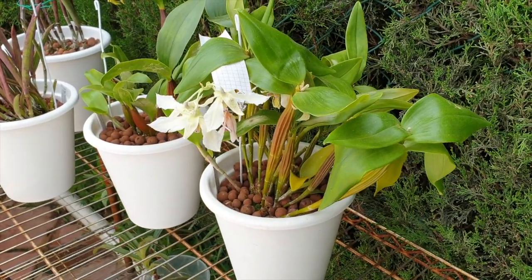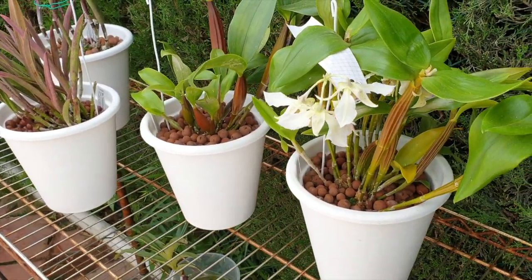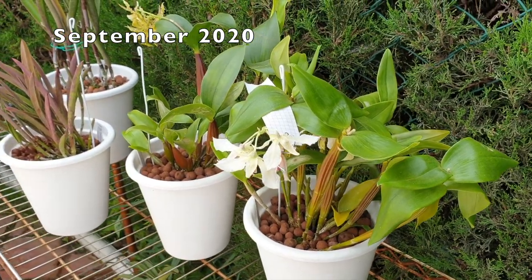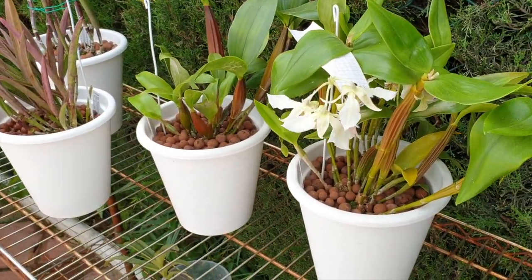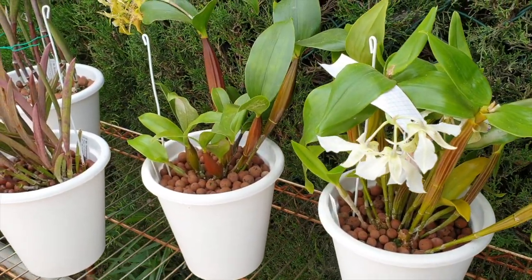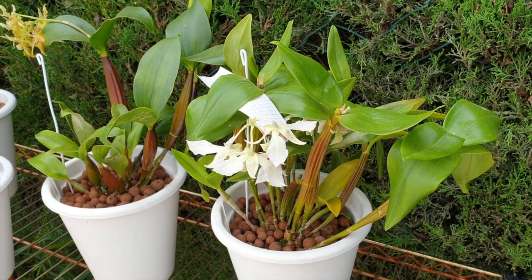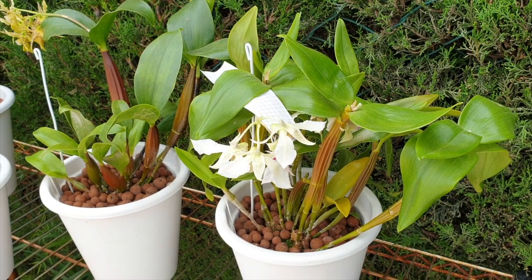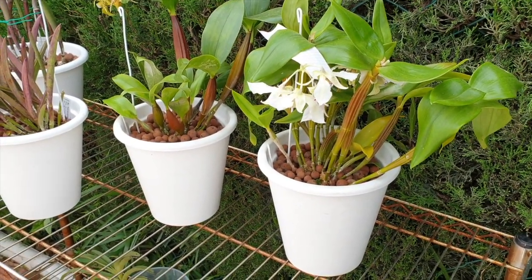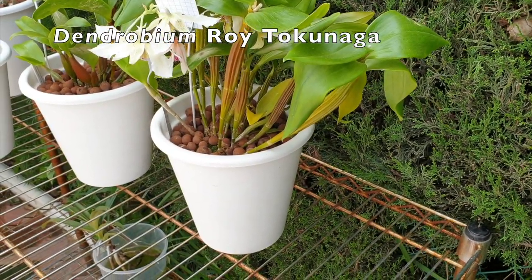Playing catch up here with my repot updates from six months ago — thank you for joining me. In September, these four candidates were repotted within a couple of weeks of each other: big major cleanup, two-year-in-the-pot cleanup, that kind of thing. I have the Latouria type which is a separate video, and both videos I will link below. Here's my Dendrobium Roi Tokonaga.